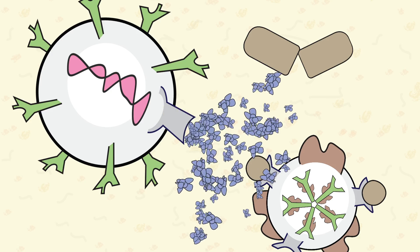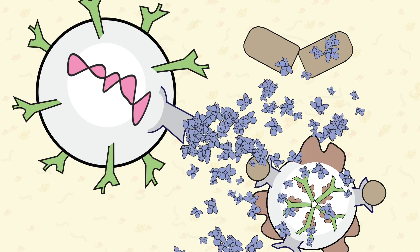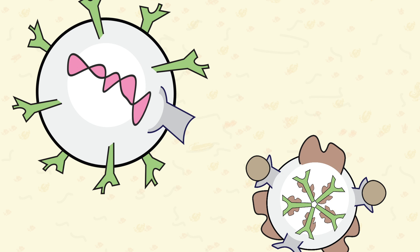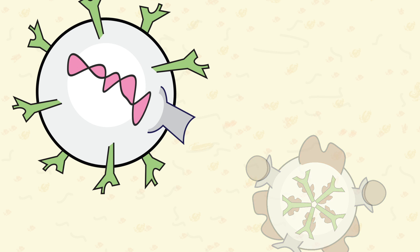Ibrutinib also blocks the BTK signaling that helps guide malignant cells to lymph tissues, which means the cells have no place to live, causing the malignant cells to die.